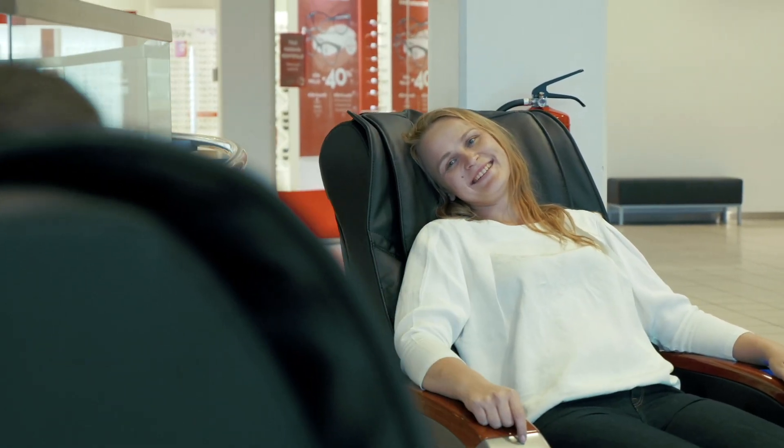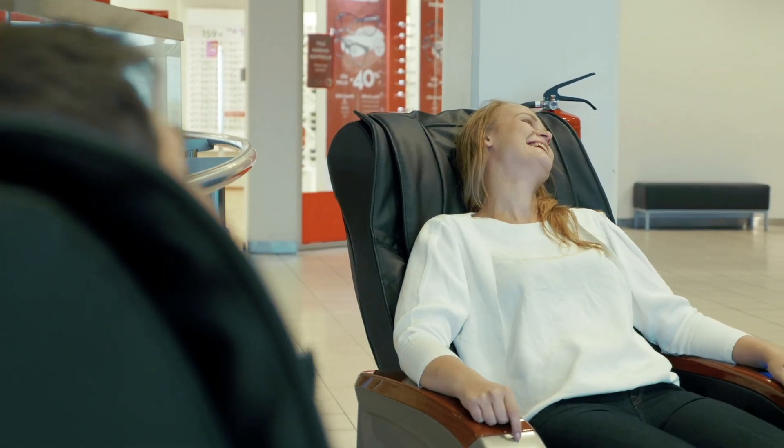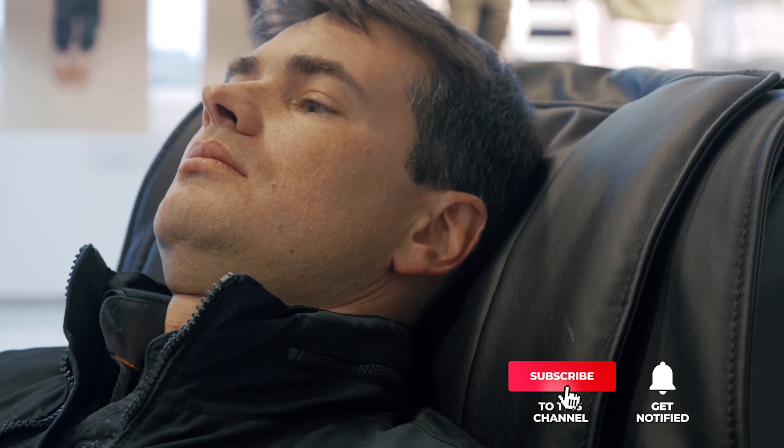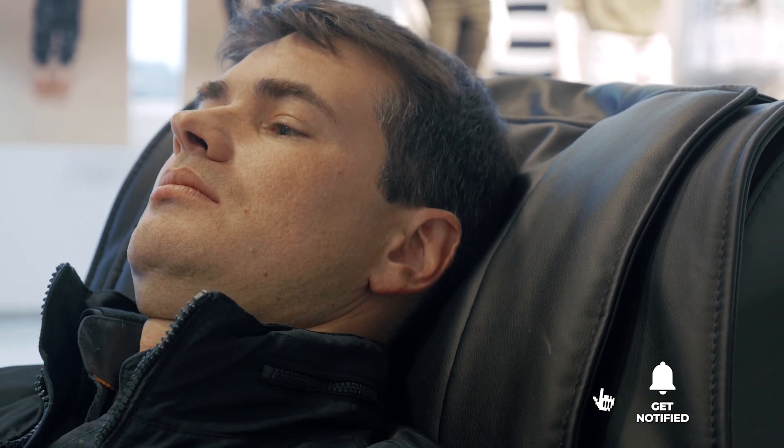Still haven't found a rocker recliner that meets your needs? Well, keep watching because we have more lined up for you. If this is your first time visiting our channel, be sure to subscribe and hit the bell icon to receive notifications of our next videos.